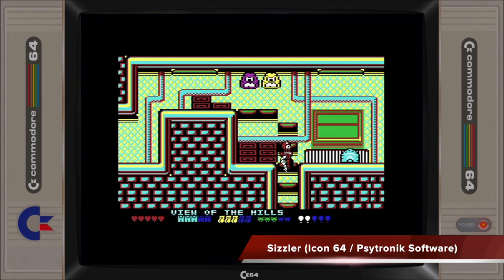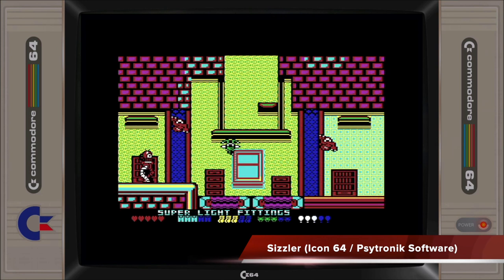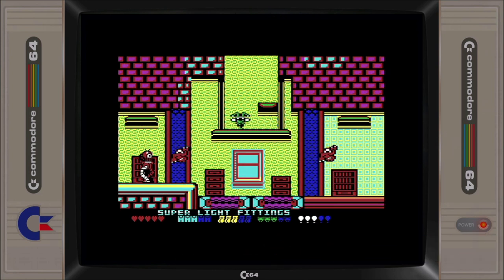Developed in 2018 for the original SAP 64 annual Kickstarter, Sizzler obtained a general release in 2019. A visually impressive flick-screen platformer with large sprites, it's a pity that the difficulty setting on the game is set to an extreme level and ultimately turned many off from returning to the game.